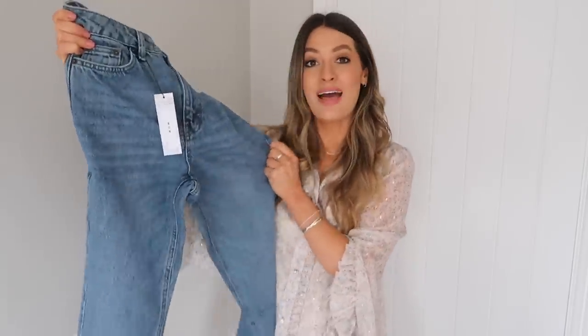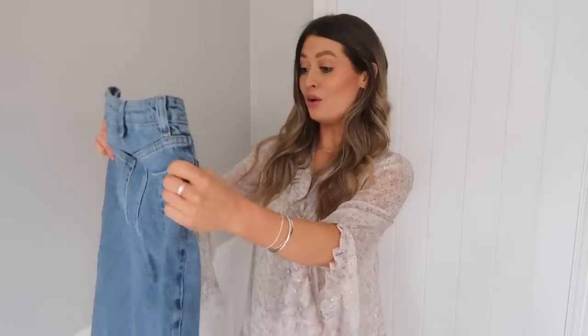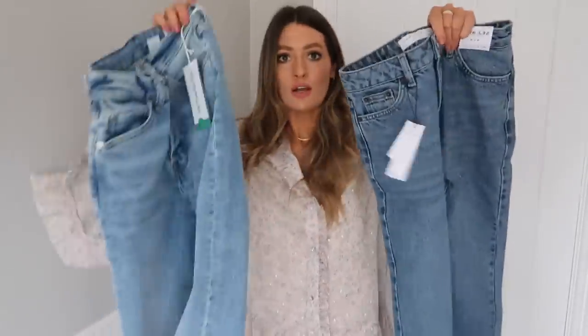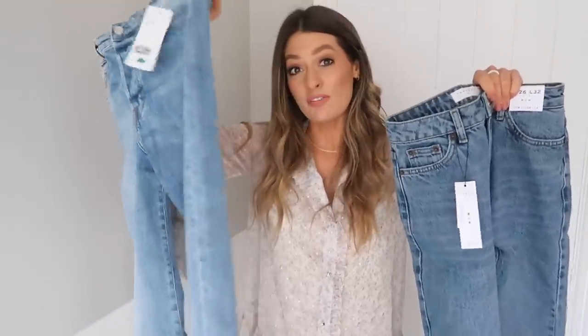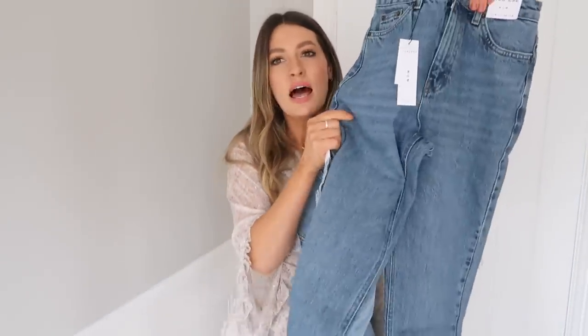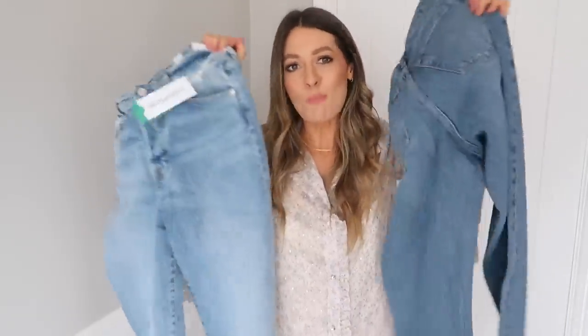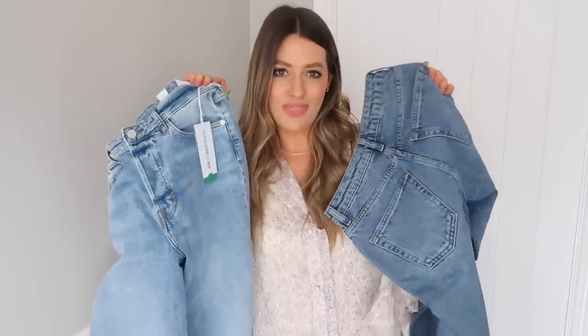These are the Topshop ones, and I love Topshop jeans — I just think they fit so well. I actually did a video on lots of different styles of Topshop jeans last year, so I'll leave that link below. These look like a really nice wash, slightly darker than the H&M ones. I'll just compare them — the H&M ones are slightly lighter, which will be lovely for spring. These Topshop ones feel a little bit thicker as well.